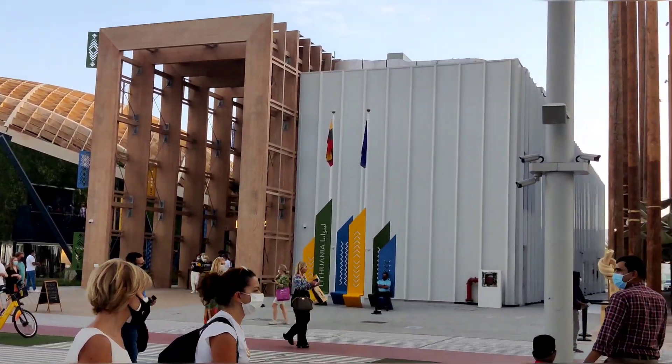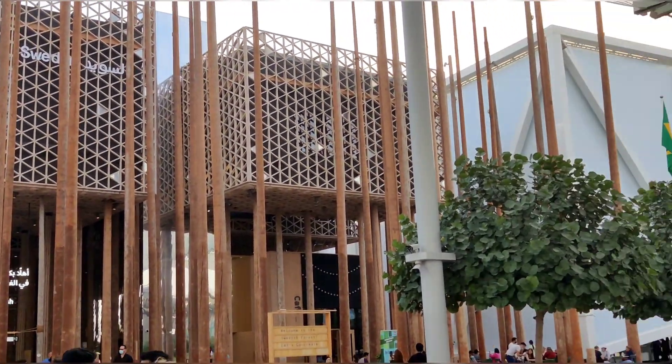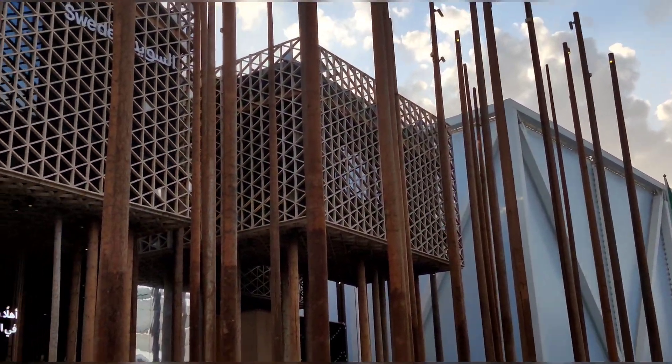The first pavilion in view is Slovenia, called Seed. It is going to be closed — it is temporarily closed. This is the first view of Slovenia.